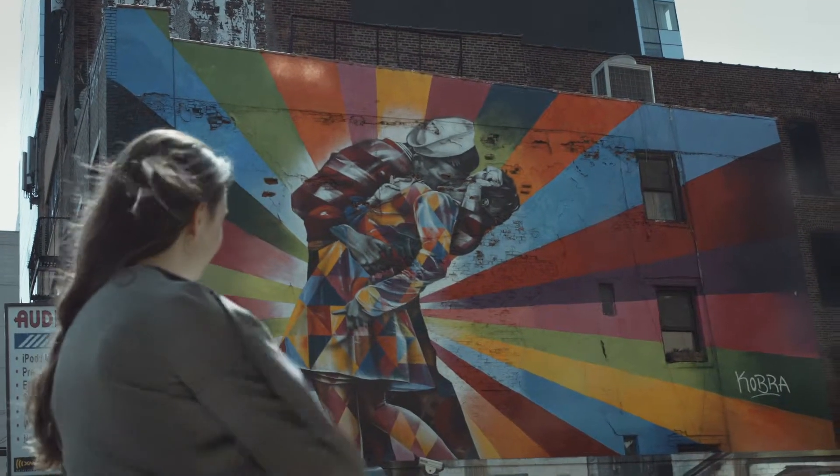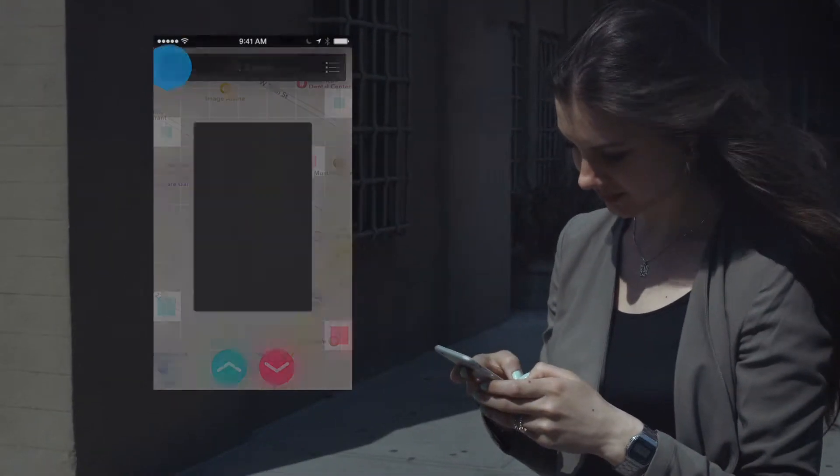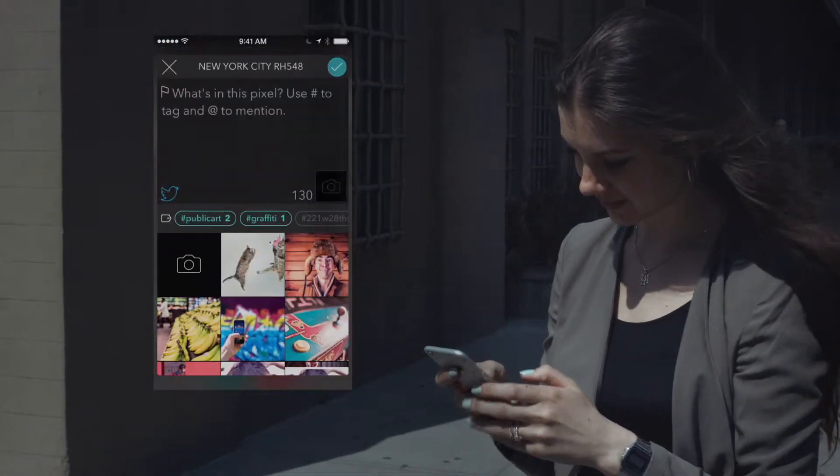Wow! Look at that! It's gorgeous, so she'll upvote it and tweet it out to her friends.